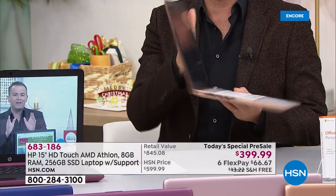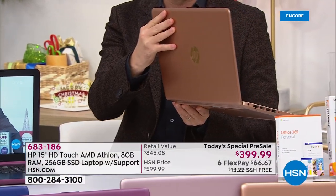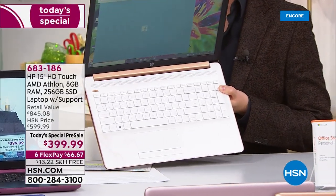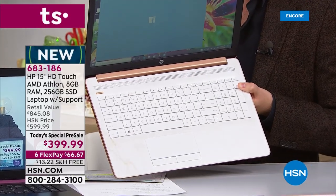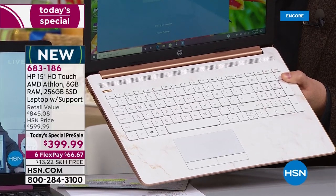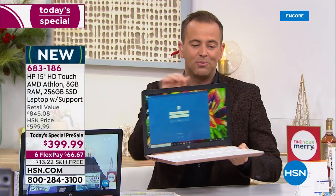It has copper on the reverse, and it has this beautiful white marble on the inside, on that full alphanumeric keypad, premium stereo sound, HP fast charge, built-in HD webcam — all the bells and whistles.